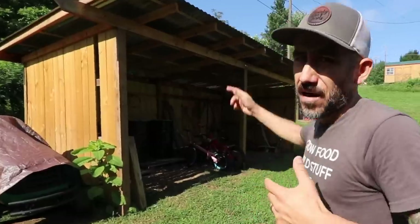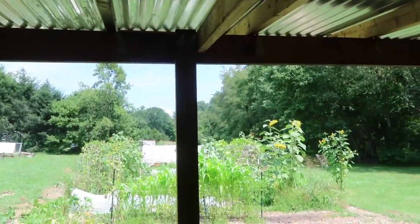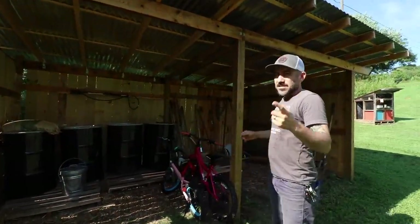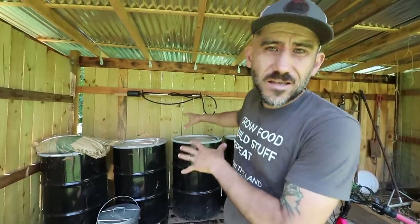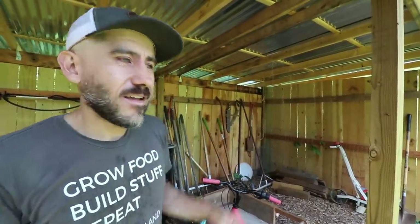When we first moved on this property there was nothing here except the house. I felt we needed some kind of garden shed for our tools, so I built this lean-to three-walled shed. This is very simple construction — first time building any structure like this. This is where we house all our tools. We have these barrels full of chicken feed, mainly for our meat birds, and our garden tools are over there. Penelope keeps her bikes in here too.